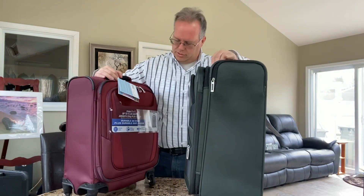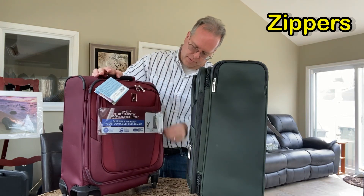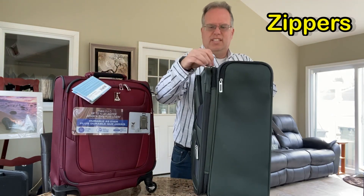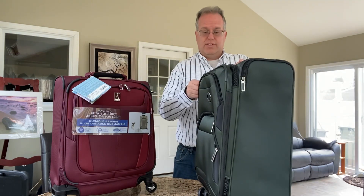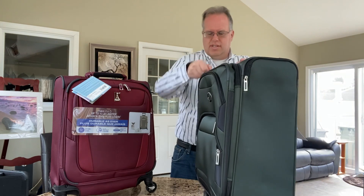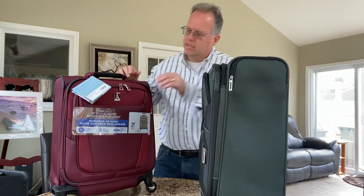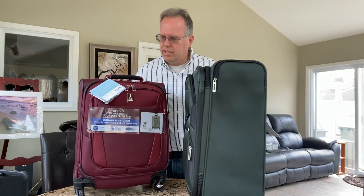What about zippers? The Travel Pro just slides simply. Same with the Delsey — moves around easily all around. Every zipper seems to work perfectly. The Travel Pro is the same thing. Zippers are really solid and they work all the time.